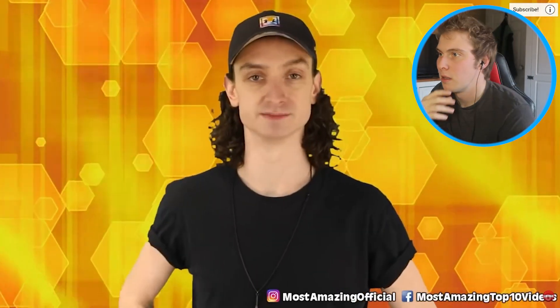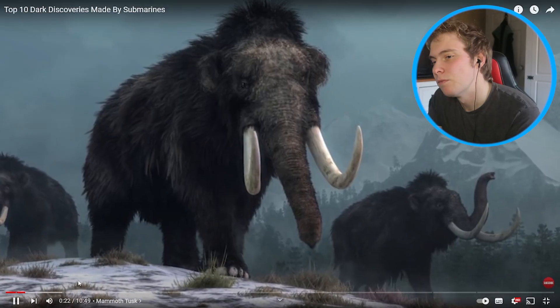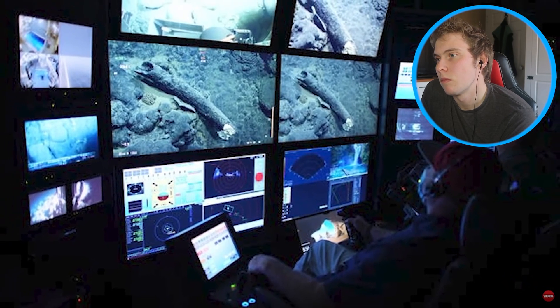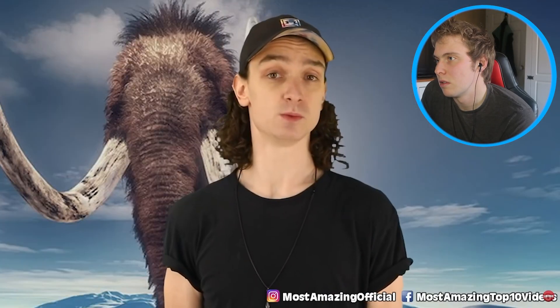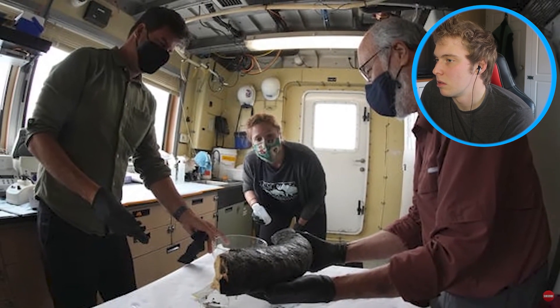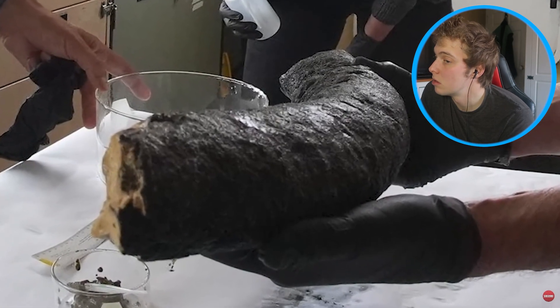Number 10: a mammoth tusk. Scientists are currently trying to bring the woolly mammoth back to life, so it's fitting that we throw in this recent discovery. Back in 2019, scientists from Monterey Bay Aquarium Research Institute were poking around the ocean floor at 10,000 feet not too far off the coast of California, and they found what they thought was an elephant tusk. But it turned out to be even better — a mammoth tusk. At first the team only grabbed a small sample, but last year in July they returned and got the entire thing. It belonged to a Colombian mammoth — mammoths that didn't have a lot of hair since they lived in North America where things got a little warm sometimes.